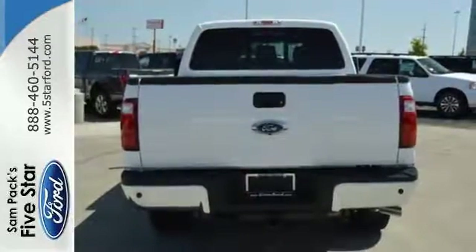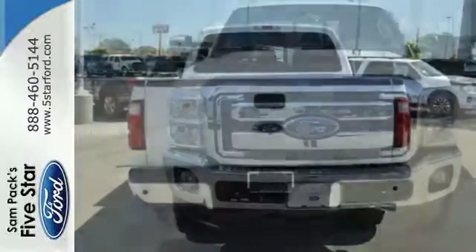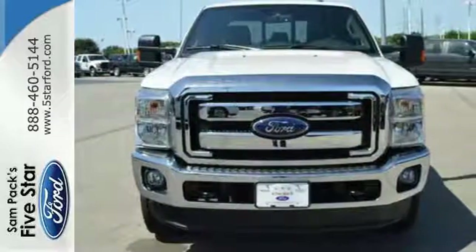Or more appropriately, whatever you hook up to it. More is what this Super Duty does best. Test drive it today.